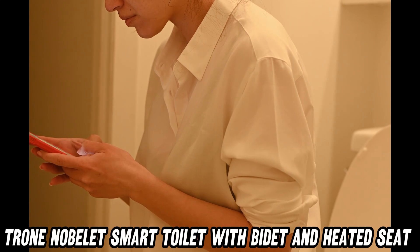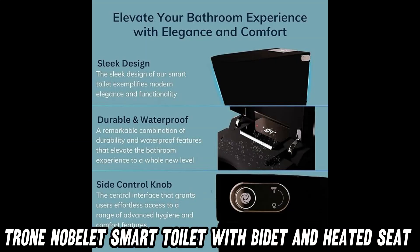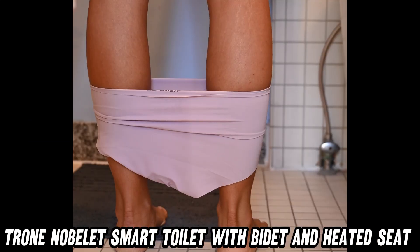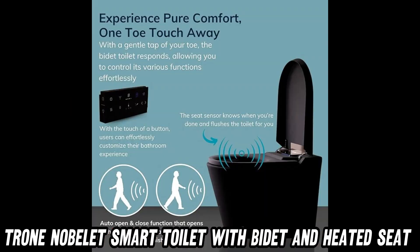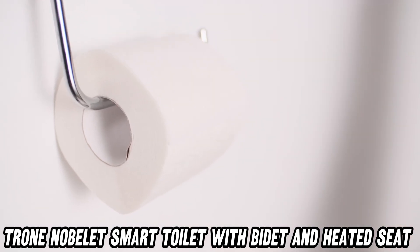Picture this: you're stumbling to the bathroom at 2am, eyes half-closed. But fear not — this high-tech commode's night light gently illuminates your path. No more stubbed toes or accidental splashes.